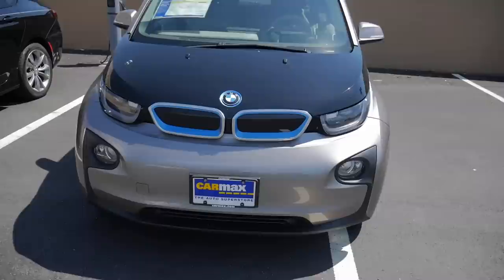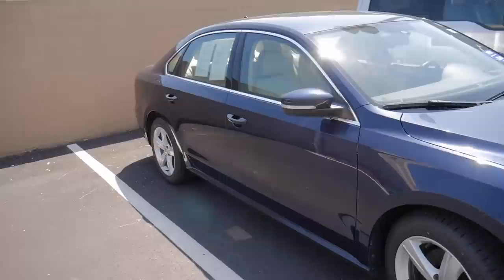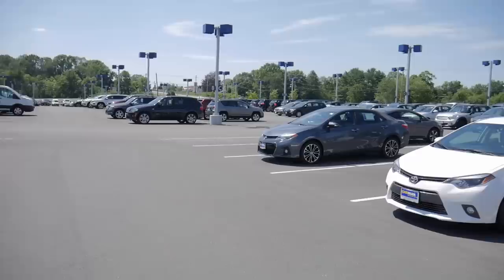The BMW i3 is priced at only $18,998 — around 15 lakhs. In India, it's going to cost a crore or something. The dashboard is humongous on this car. Over here we have Corollas, Corollas, Corollas — a lot of Corollas. Behind that we have the Civic, and there's also a Passat over here.